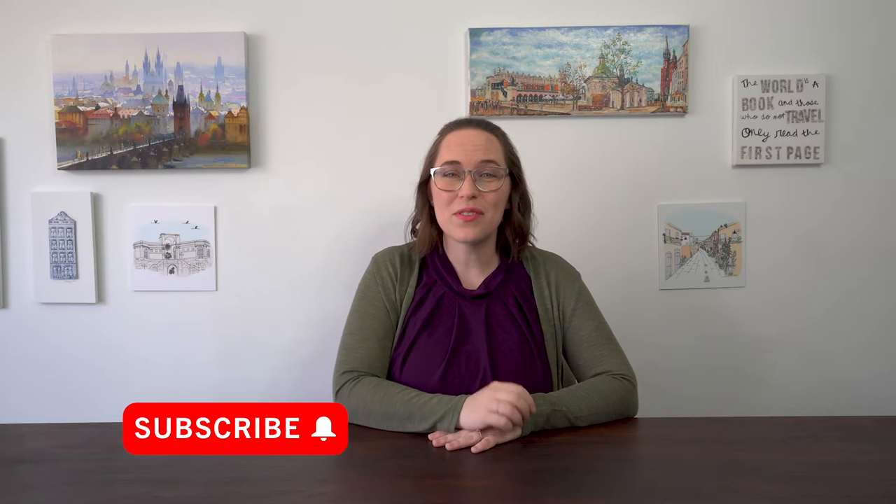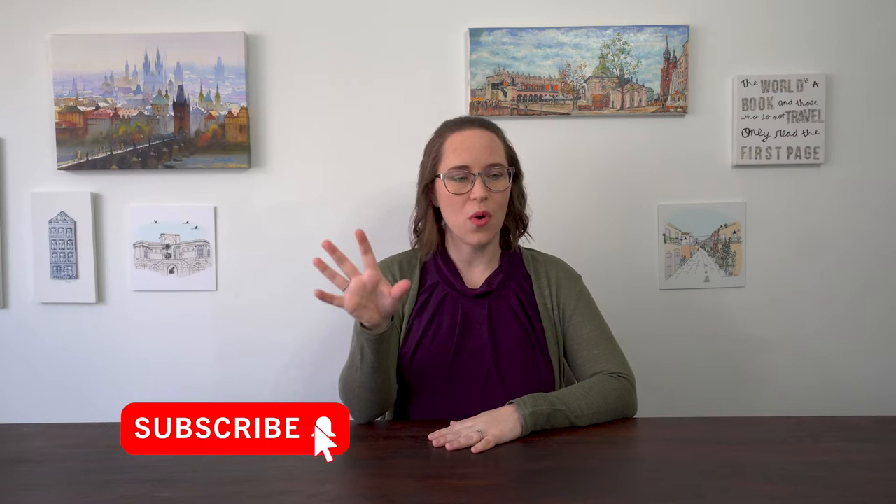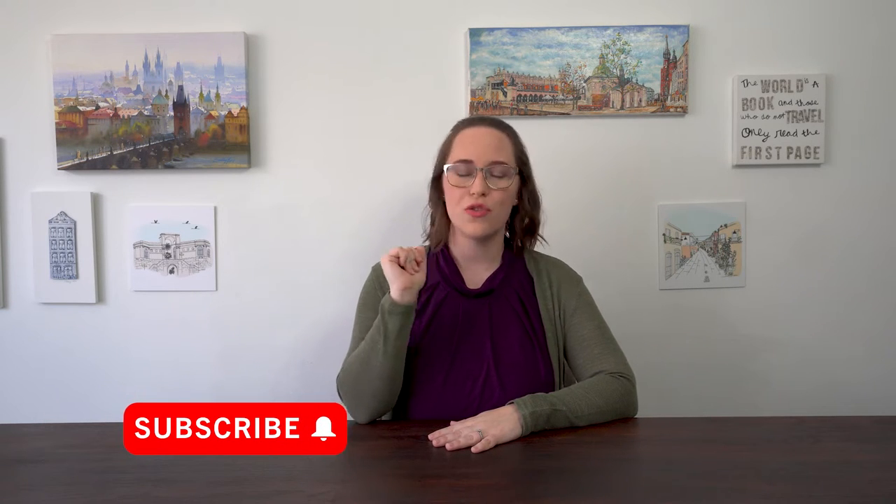Hey travel lovers! Welcome to All Under Lust for Life, the channel that shows you European gems through food and memorable experiences and gives you travel tips. And that's what we're doing today. I live in Amsterdam and so I'm going to tell you all the apps that you should have to make your trip to Amsterdam super easy. So let's just dive right in.